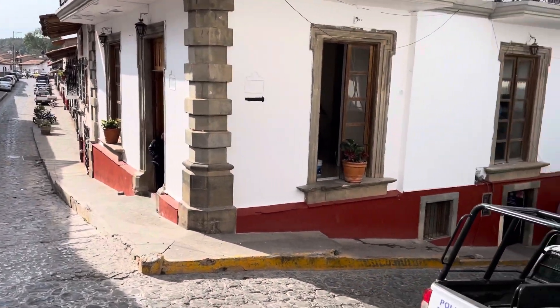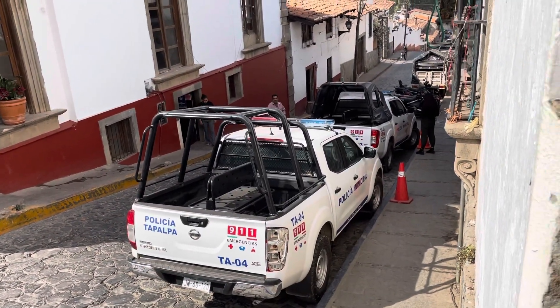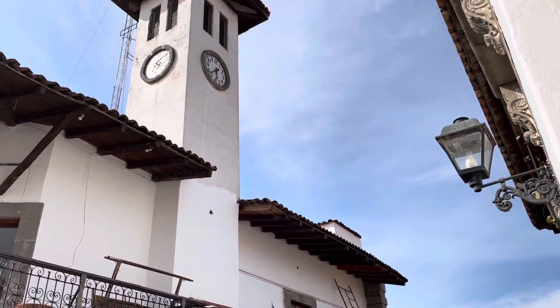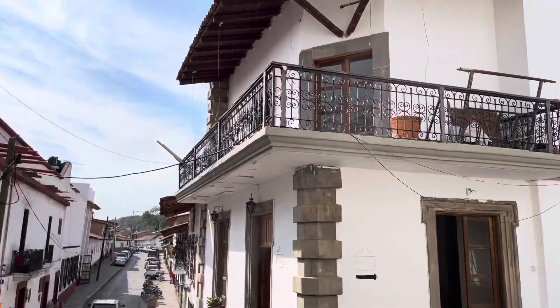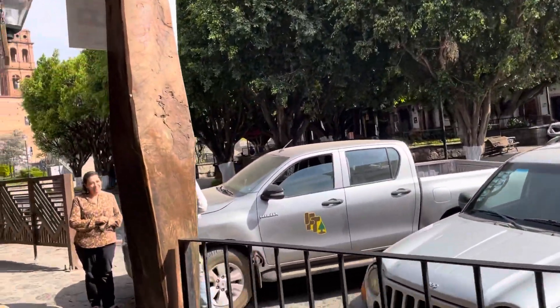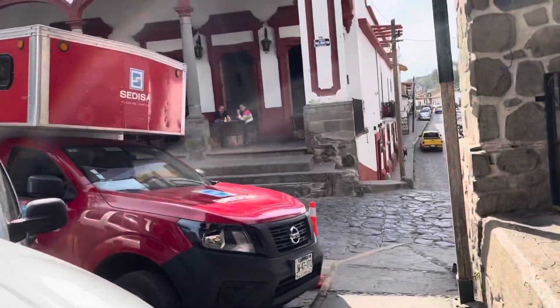This is the municipal building right here. There's a police station down there — two police vehicles and a police station. And this beautiful building with a clock tower and an antenna on it. The clock is wrong — none of the clocks in these places work. There's a beautiful restaurant right there, and that's the plaza here in Chapapa. People talking outside.